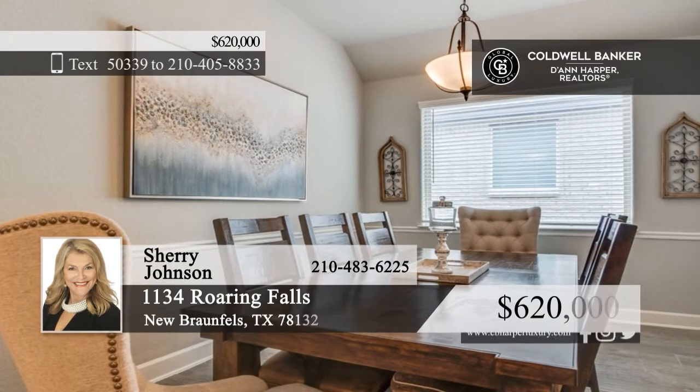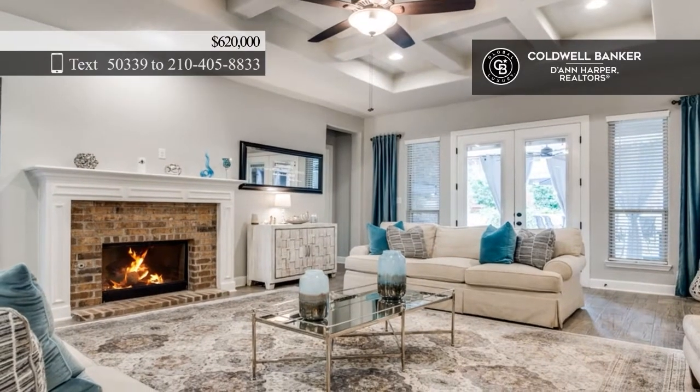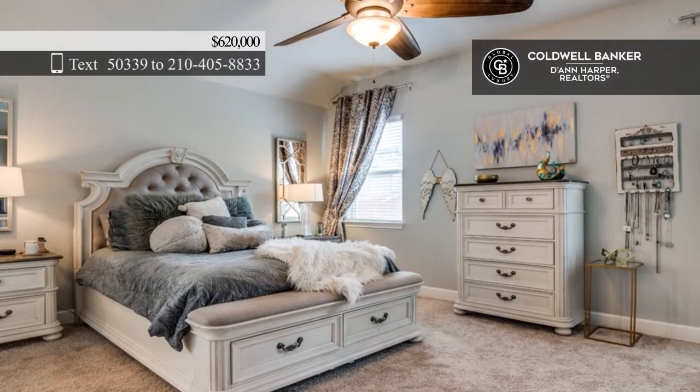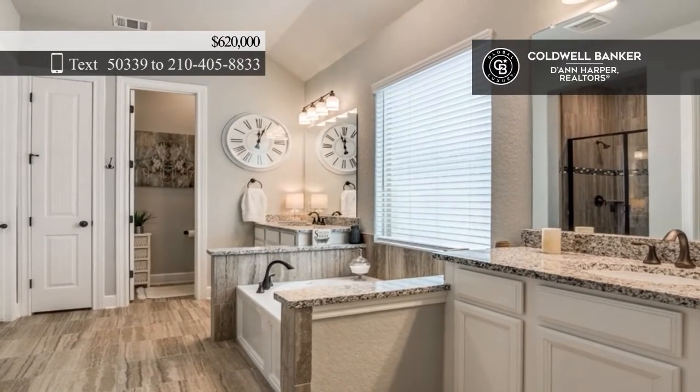This stunning single-story home offers a brick and stone exterior. The open floor plan features four bedrooms, three baths, and a three-car garage. The kitchen boasts a large center island, a gas cooktop, and a walk-in pantry. Enjoy a cozy family room with a beautiful fireplace.